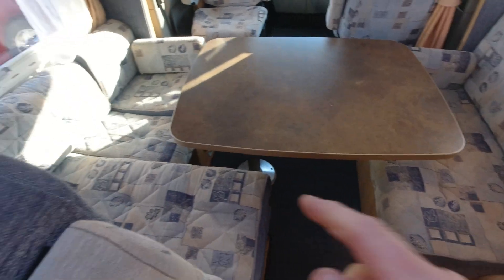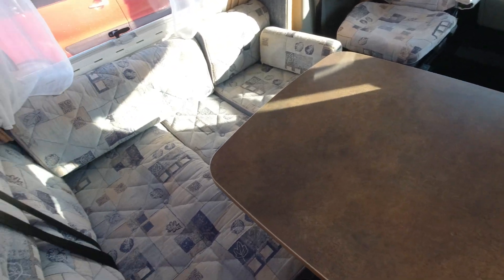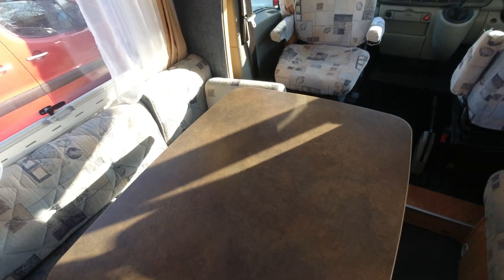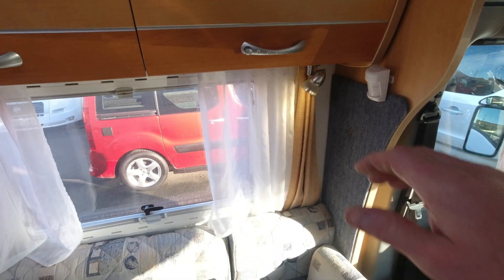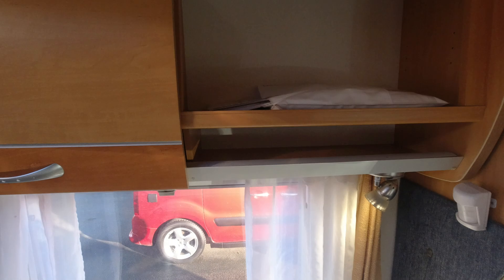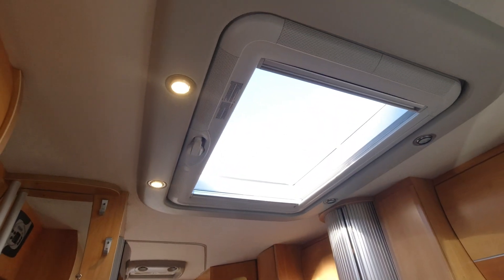So this is like your dining area, and you can swivel this out. You've got space for about five or six people on there quite easily. Your seatbelts — it says four travelling seats. And this drops down and makes a double bed there. So four travelling seats and four berth. You sit down here and you've got that big skylight up above.